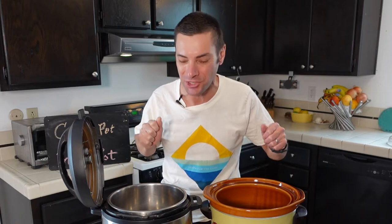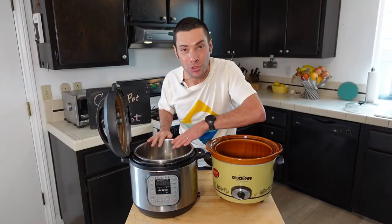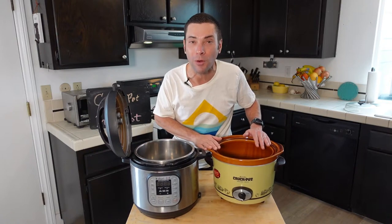Today we are doing a match-up for the ages: an Instant Pot versus a Crock Pot. Now before we get into their differences, I'm going to talk about their similarities, because believe it or not, this new school model and this old school model actually have a few things in common.